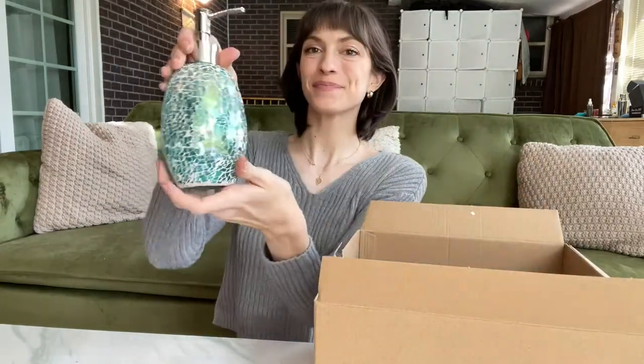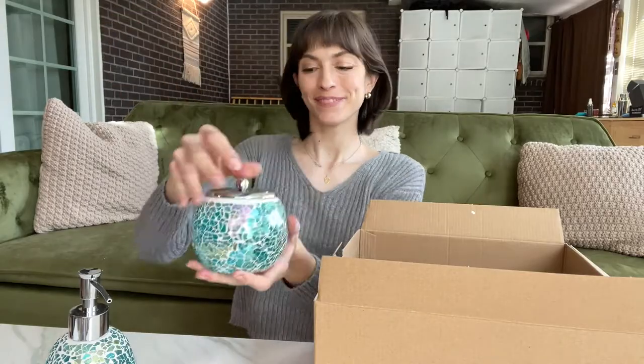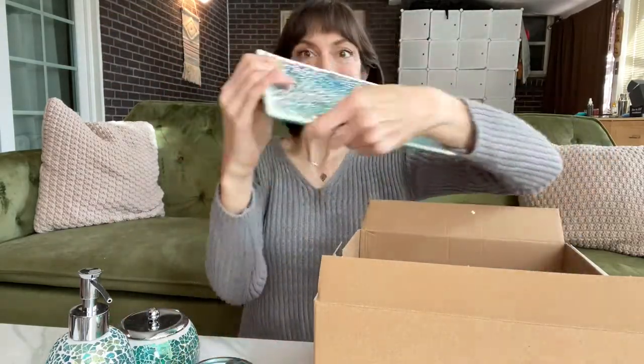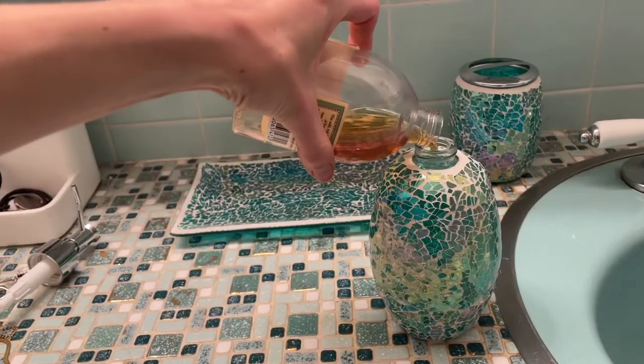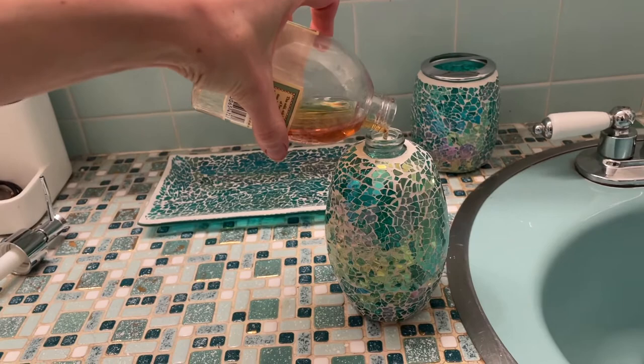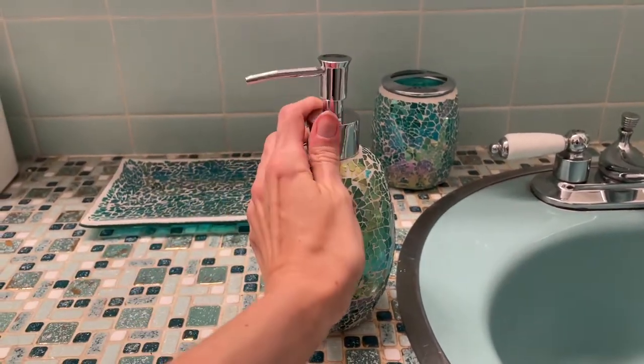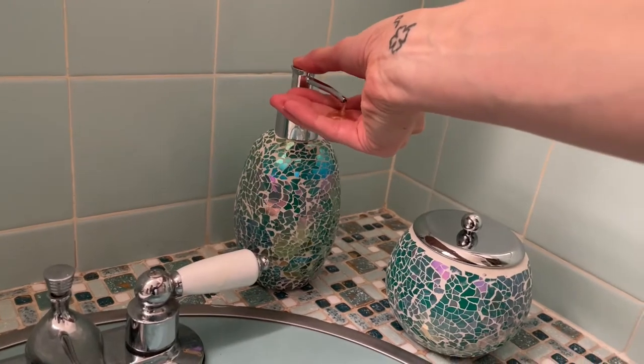I got the Home Whole Housewares four-piece bathroom accessory set and I am obsessed with it. This is a luxury bathroom accessory set that has this beautiful design. They're made from durable, super high quality materials and I am absolutely in love with the color.